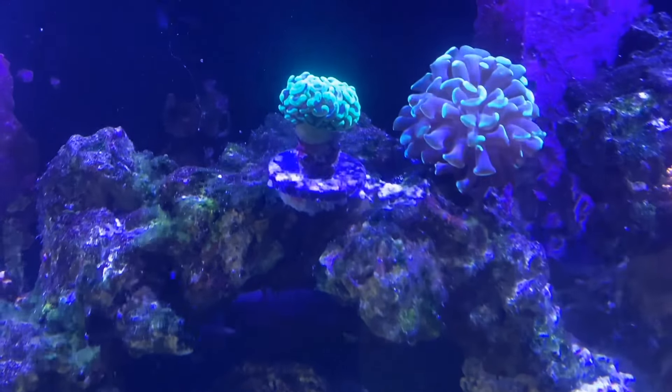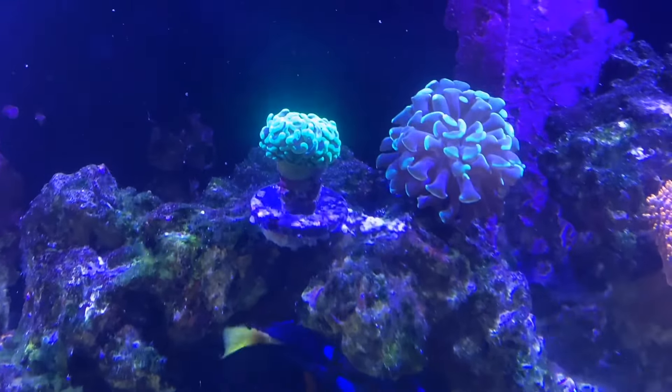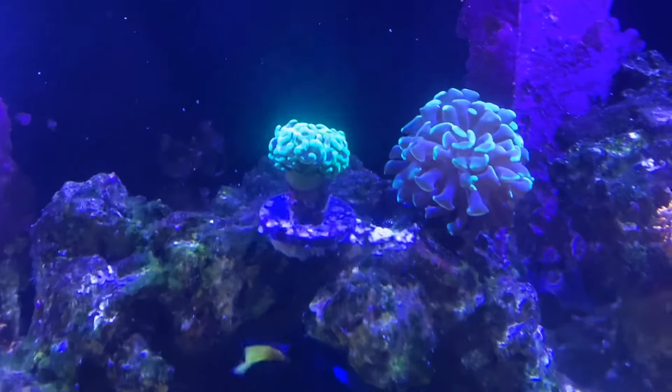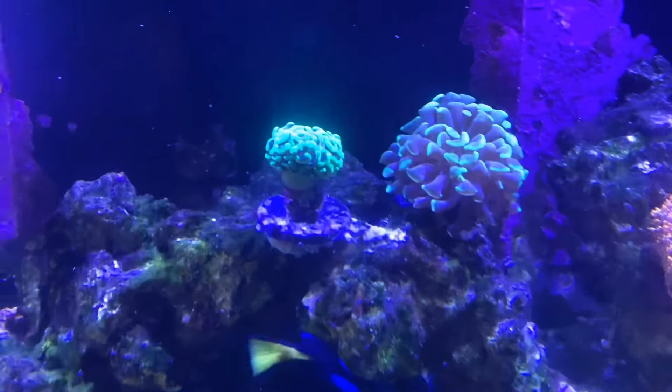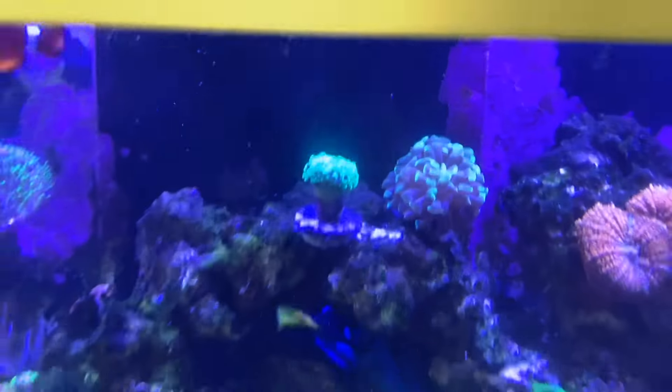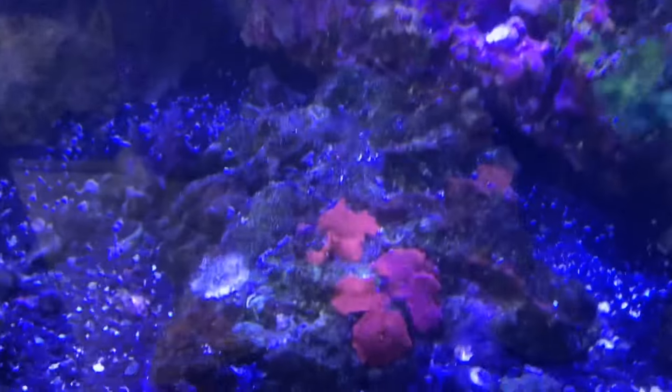There used to be a huge coral right in this spot of hammers. The corals that you're looking at right now all polyp-bailed out. They all died because there was so much Aptasia irritating the tissue of the coral that the coral ended up just receding, dying, polyp-bailing, all that. We got the Aptasia manageable now, and you can see those hammer corals are doing much better.